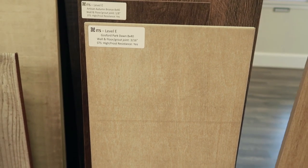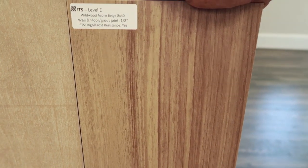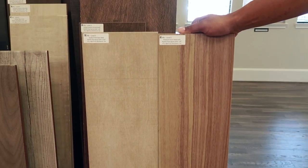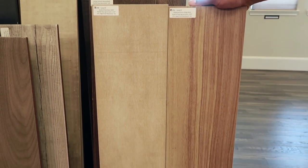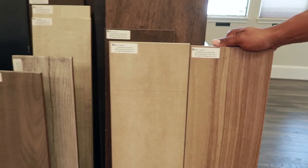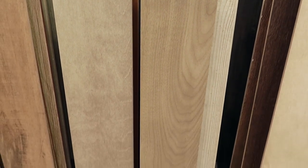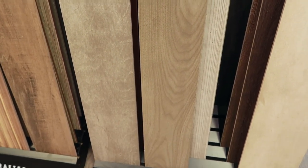So this first floor option is a lighter tone — it's like a wood look. Or we have this medium tone, but I don't know if it's a little bit too busy with the pattern. Let me back up a little bit and make sure the lighting is good. Do y'all like any of those? Or do you even want something darker? Let me know what y'all think in the comment section.